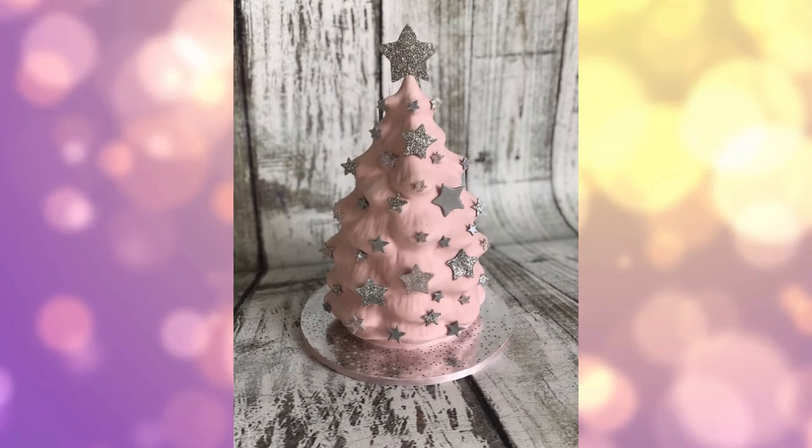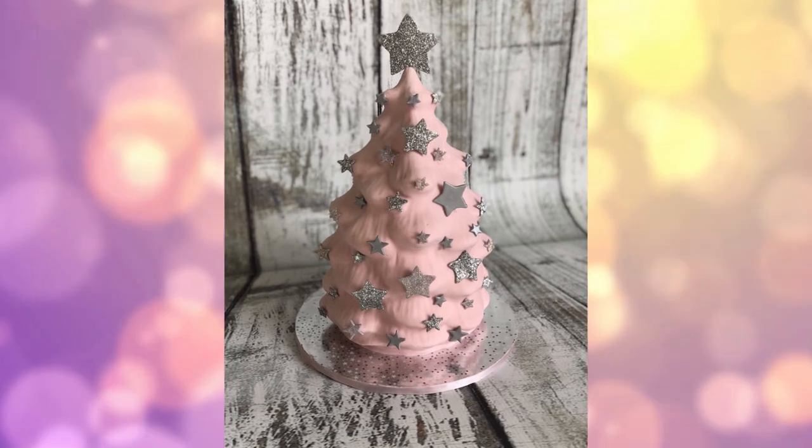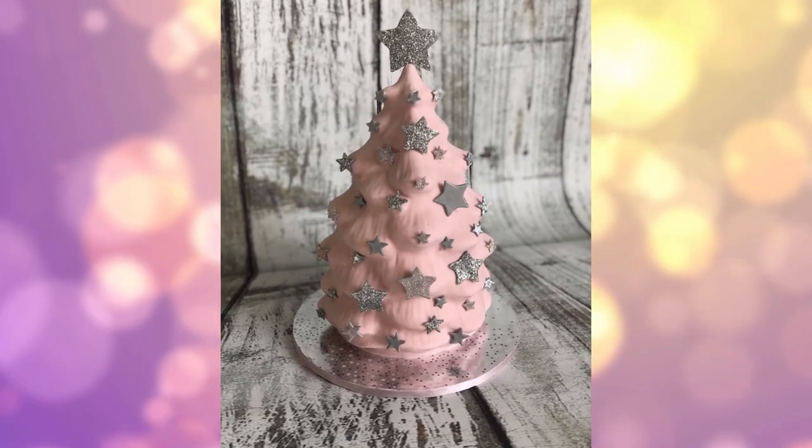On the fourth day of Christmas, the cake that came to be is a pink, shimmery, starry Christmas tree. This cake by far is my very favorite because it's covered in pink — all pink. I love this cake so much and it's just so cute.